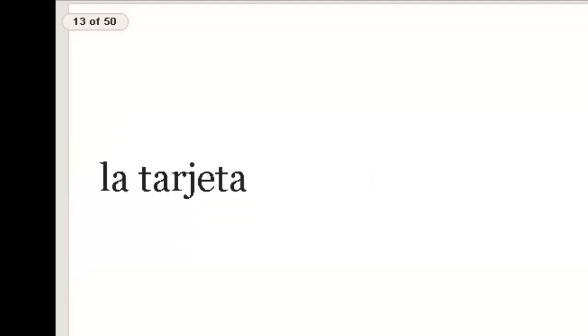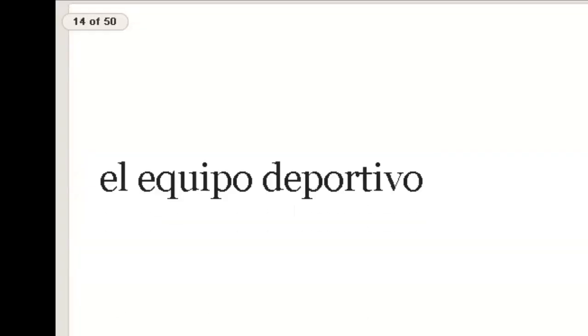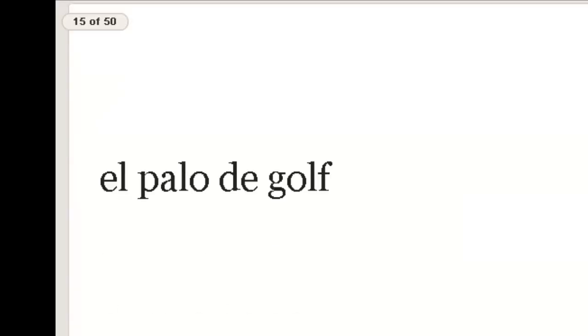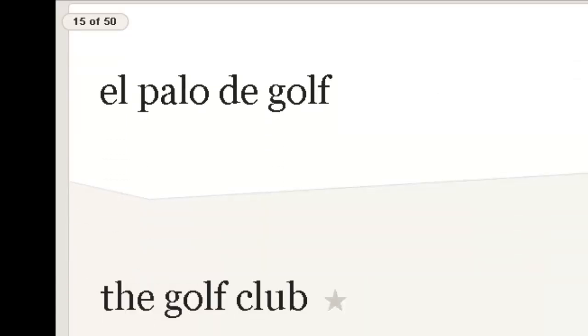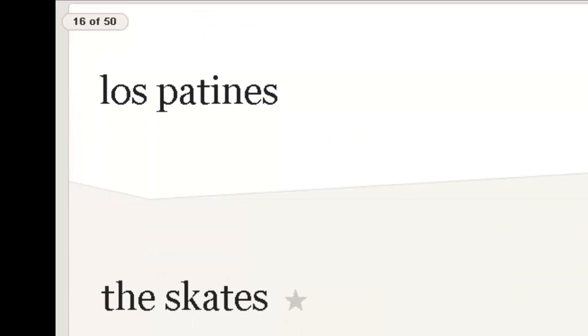La tarjeta — you probably recognize that from before — card. El equipo deportivo — repite, equipo deportivo — sports equipment. El palo de golf — repite — golf club. Literally a golf stick, but golf club is what we say in English. Los patines — skates.